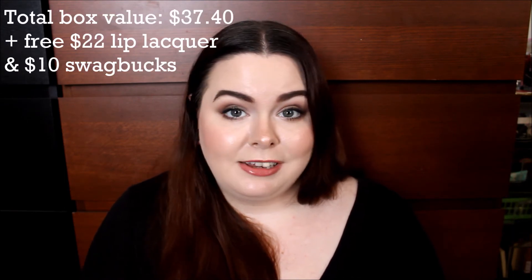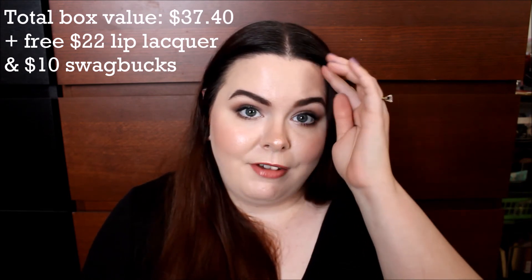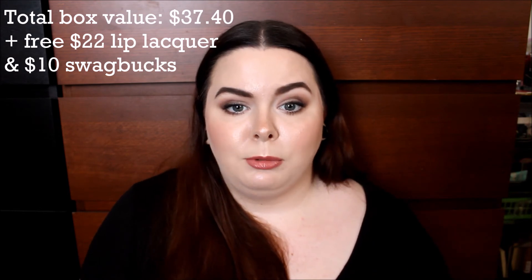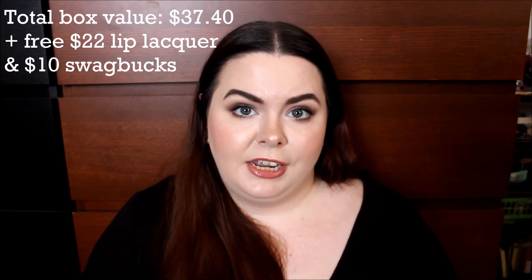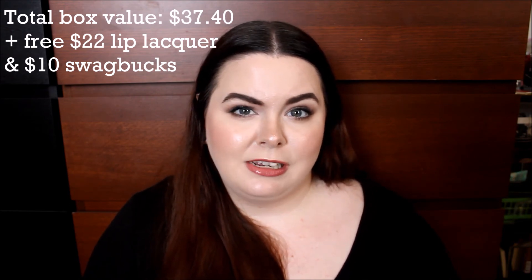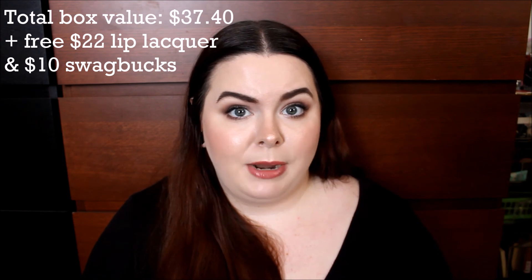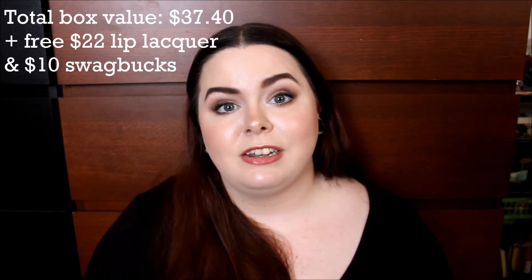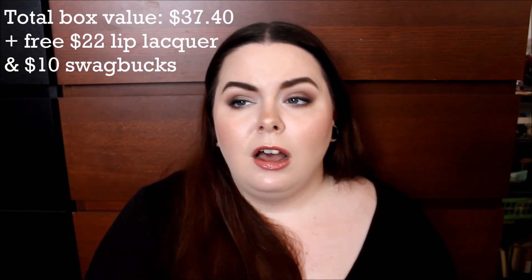So I think overall, the products didn't particularly wow me. But the deal that I got between the $10 in points and the free full-size lip product made the box pretty worth it to me. But this is absolutely going to be my very last Birch Box, at least for the foreseeable future — just because of the change in the point system. I will be cashing out all of my points — I think I have like 260 points. So once they switch over to the new system where you can spend however many points you want in an order instead of waiting for the $10 increments, I will make one final purchase and then be done with Birch Box for the time being.